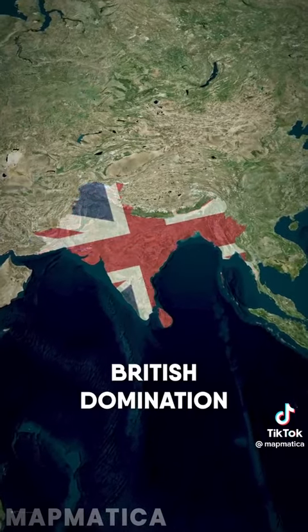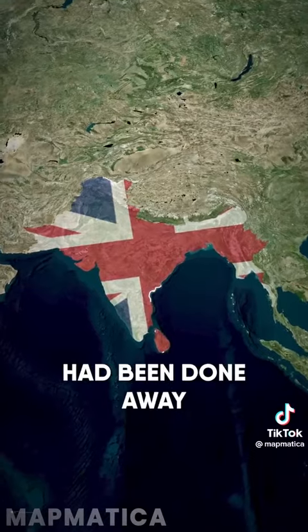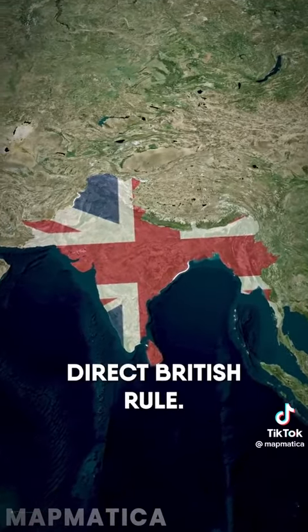By 1887, British domination of India and the subcontinent was at its height, and the rule of the East India Company had been done away with, replaced by direct British rule.